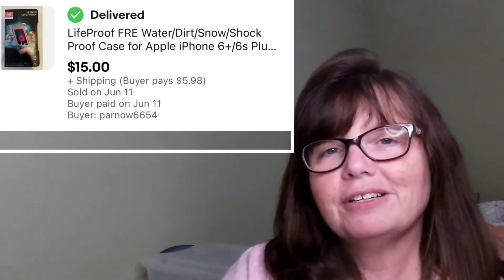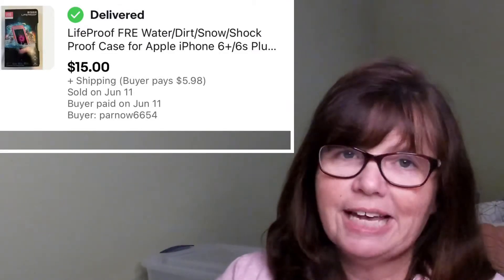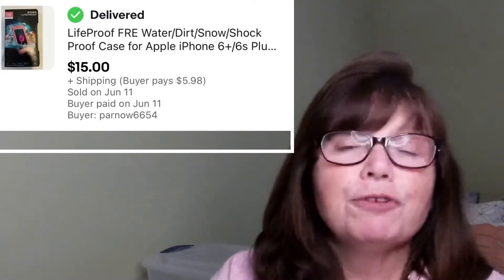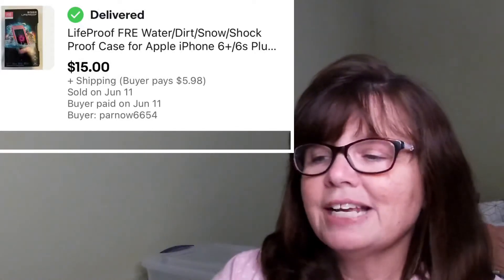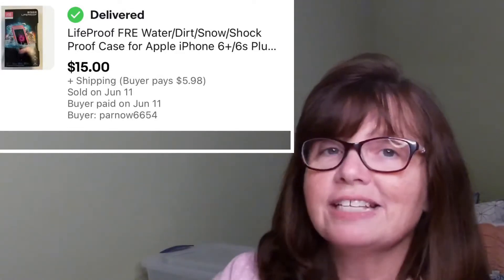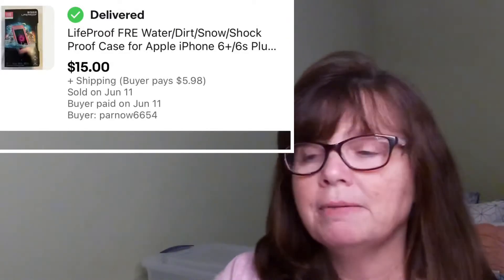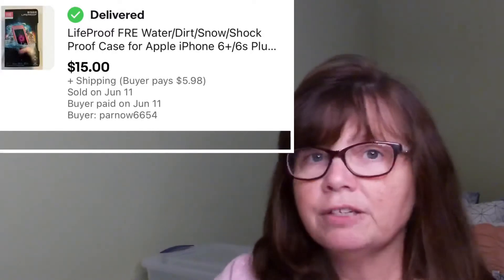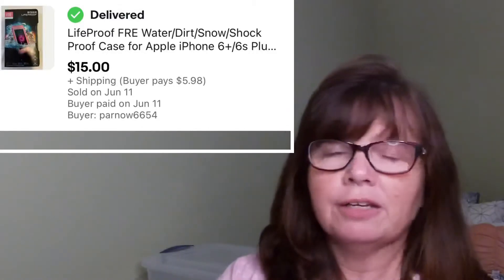This pink Lifeproof case is one of three cases that I picked up a couple weeks ago at a yard sale for $1 a piece. This one is for the iPhone 6 Plus/6S in the color pink. I only paid $1 for it and this sold for $15. However, I was just notified that it's coming back to me as a return — not because there was anything defective, but the person mistakenly bought the wrong size. I said that's fine, I'll take it back. So look for that again — hopefully it'll sell again.